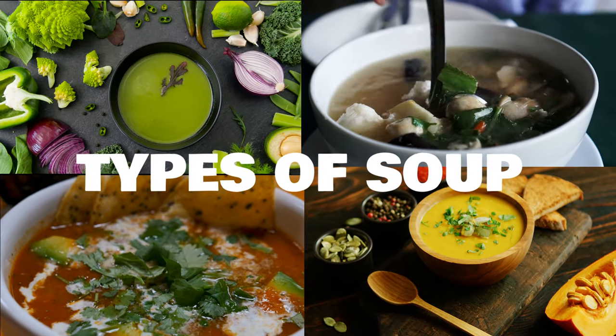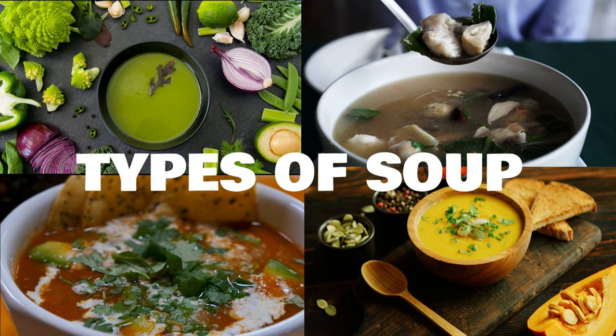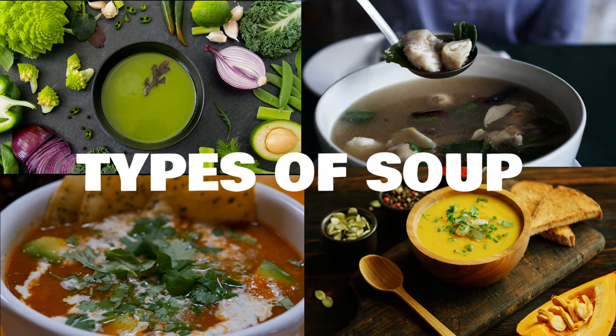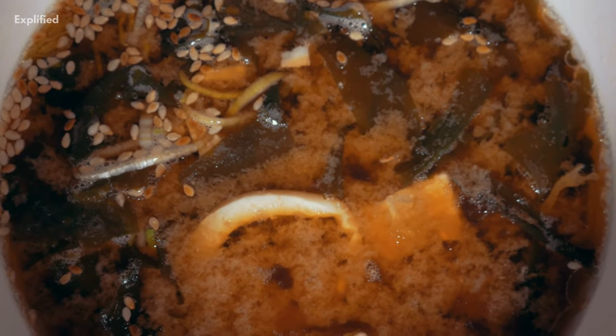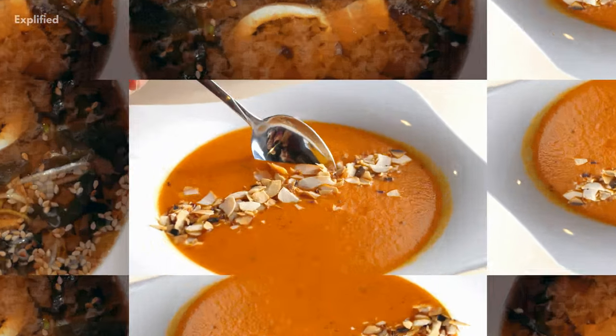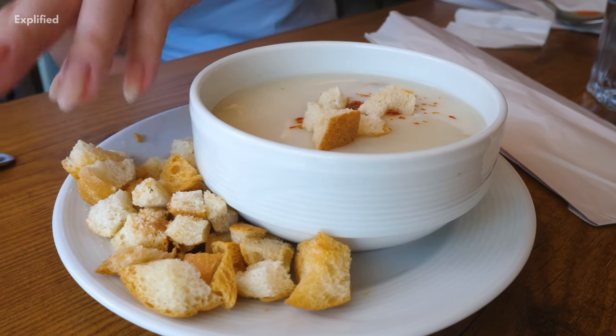In today's video there are six different types of soup, divided into two groups: clear soup and thick soup. Consommé, bouillon, and broth are examples of transparent soups, while purées, velouté, cream, and others are examples of thick soups.